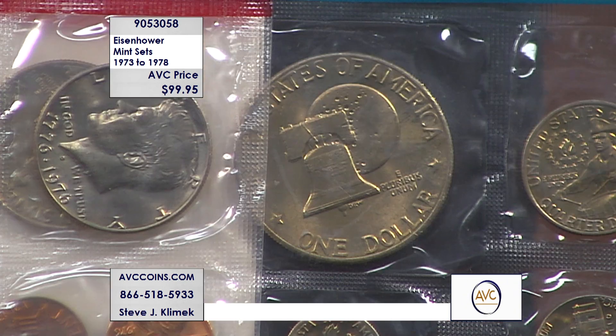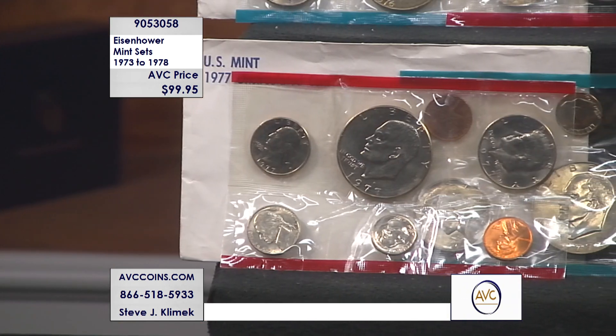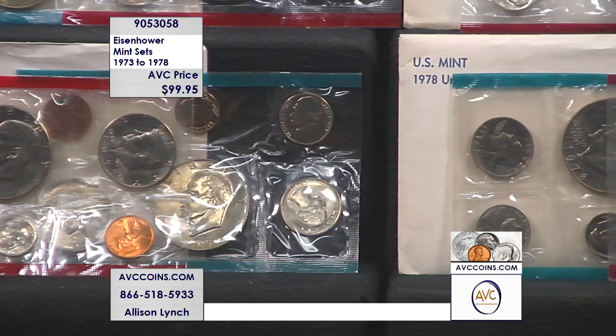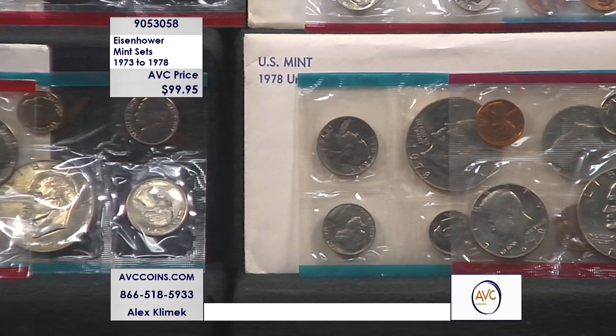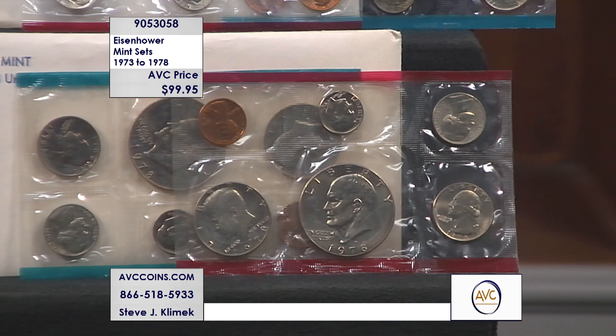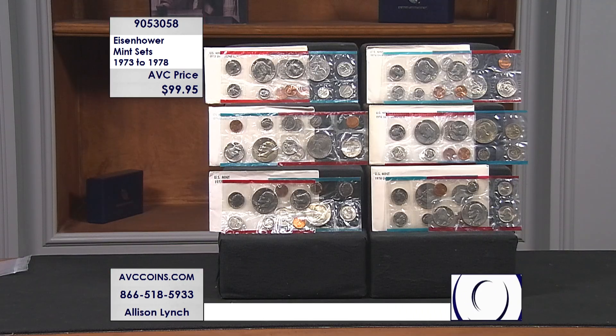The item number is 905-3058. If you're giving us a call, pick up the phone and dial 866-518-5933. Mention that item number to one of the representatives, or visit us online at avccoins.com and enter 905-3058 into the search bar. Get them all for one low price — under $17 per set. Our competition: 1973 is $45, their 1974 is almost $40, almost $35 for 1975 and 1976, $34 for 1977, and $34 for 1978. Their prices add up to $221. Our price is $99.95.